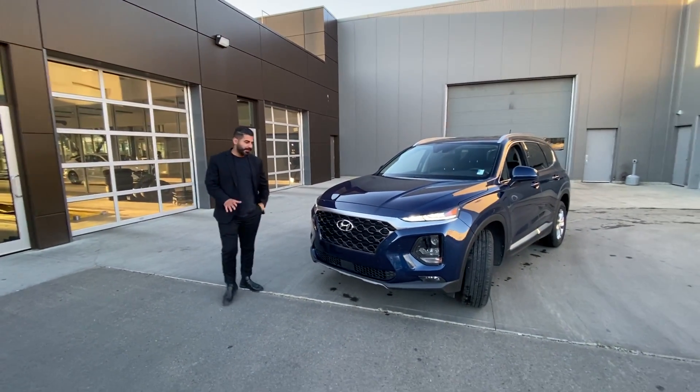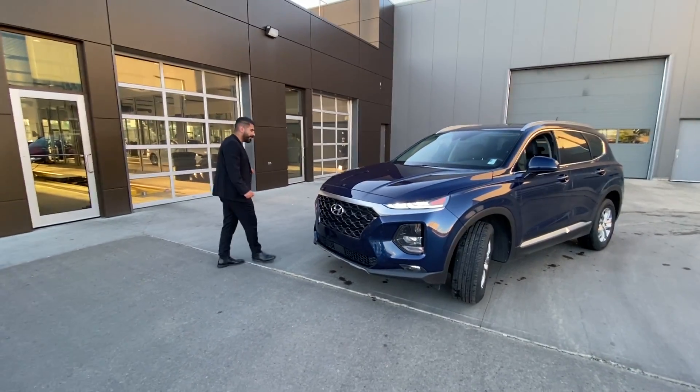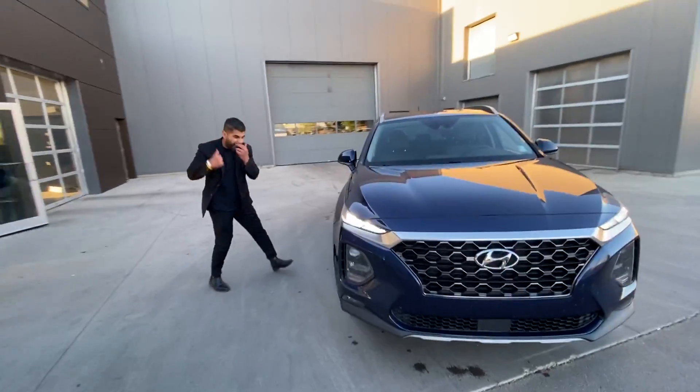What I'm going to show you today is this beautiful cascade grille right there from Hyundai. Very well designed — they changed the full design on the body right there.